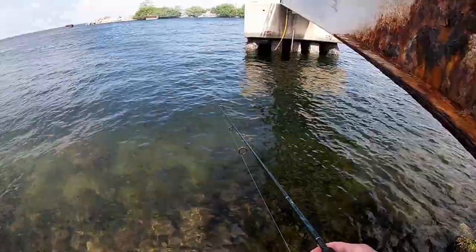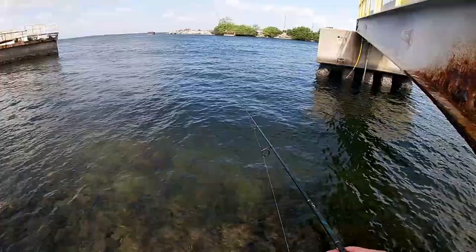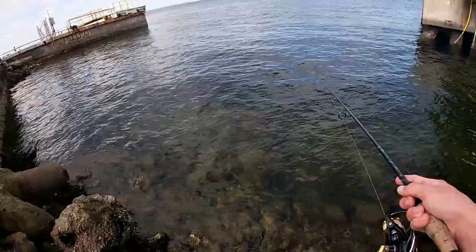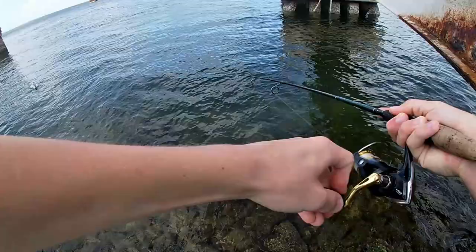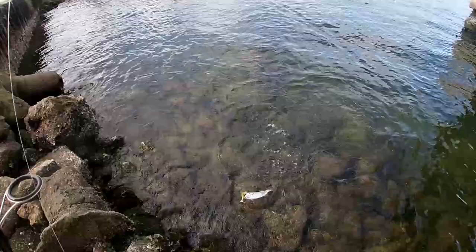So we're just working this DOA in this little pothole right here — about a 10 foot pothole. We're all just sitting and slowly working it. Fish on! Another trout. Another dinky little trout on the shrimp.